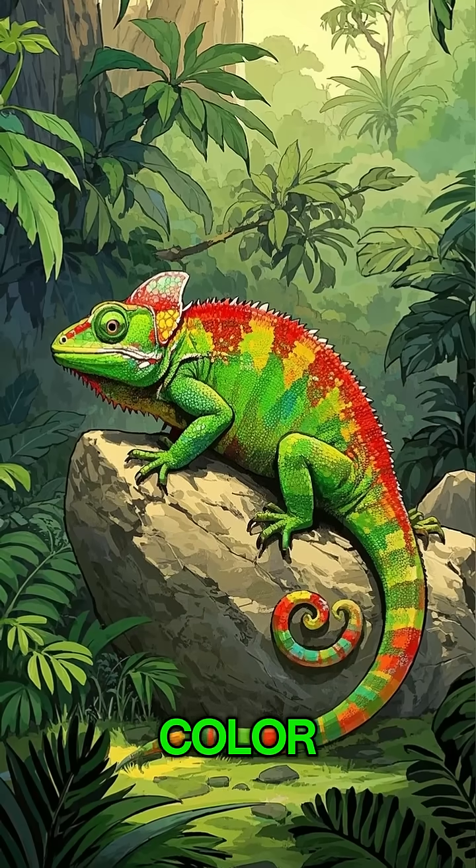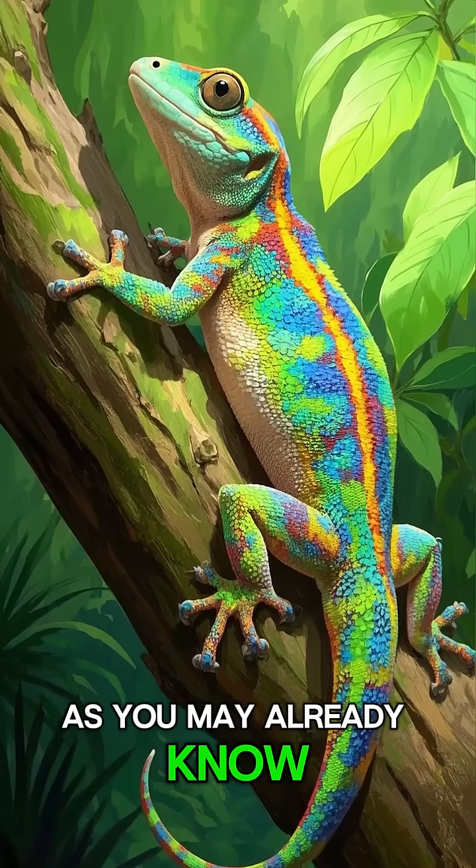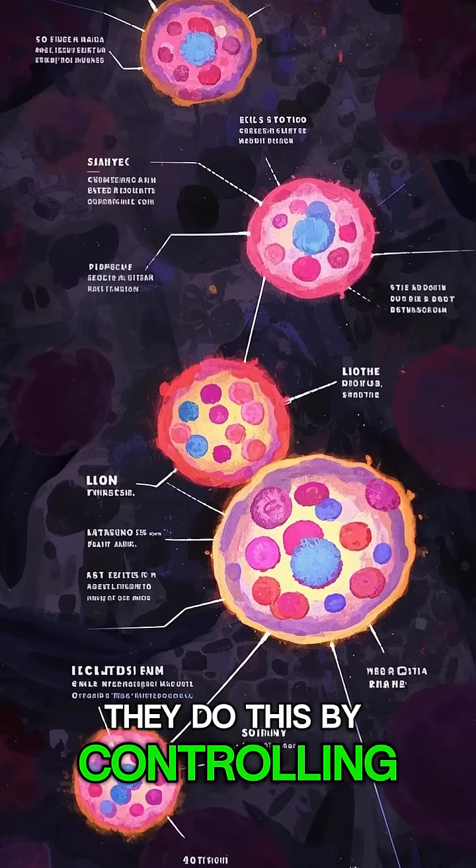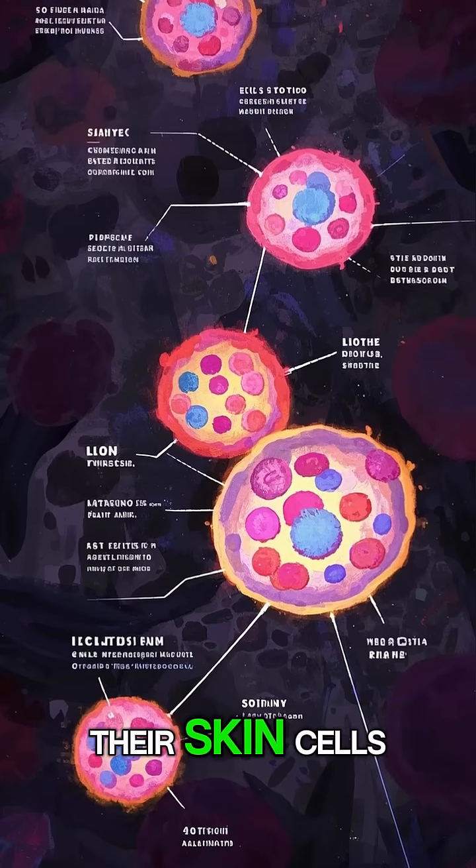This is how chameleons change color. As you may already know, chameleons can change color. They do this by controlling the amount of pigment in their skin cells.